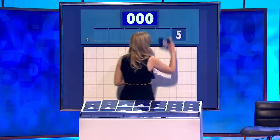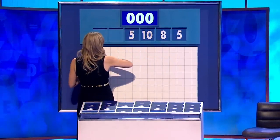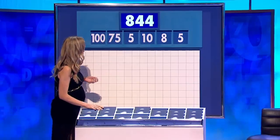That sounds good. Yeah, and four little. We've got 5, 8, 10, and 5. And are these good so far? We need to wait for the target to really tell. 75, 100. And the target: 844. And your time starts now.